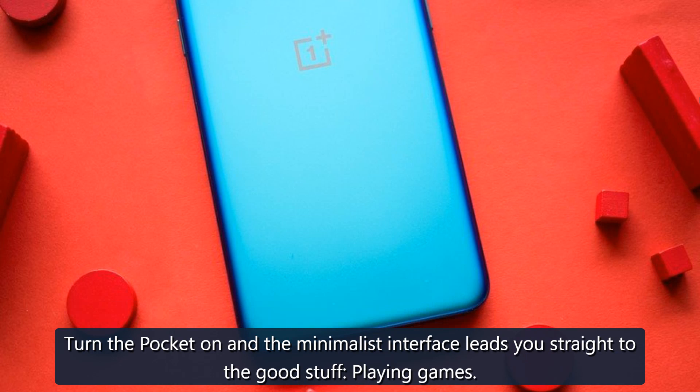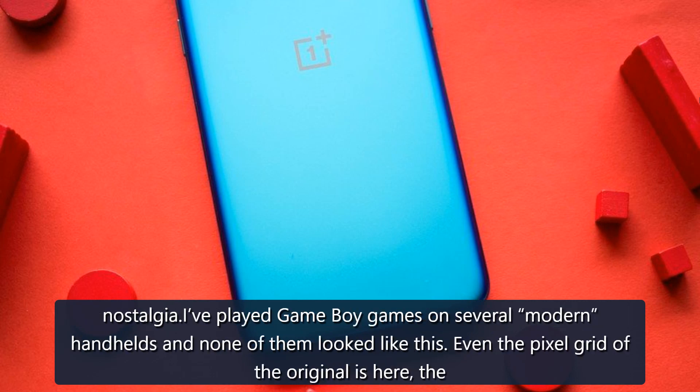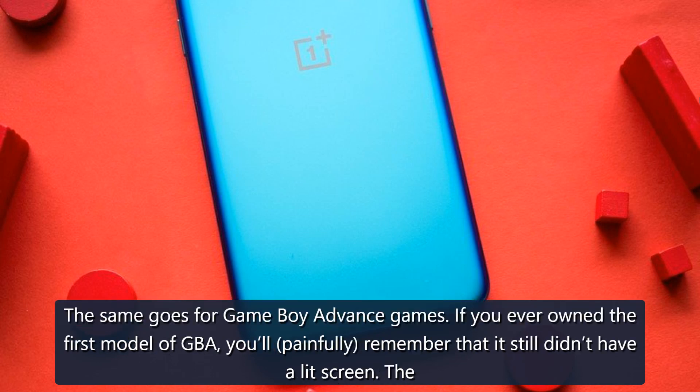The way it reproduces original Game Boy games is quite something. Turn the Pocket on and the minimalist interface leads you straight to playing games. Firing up Tetris for the first time and changing the Pocket's display mode to the original green-and-black Game Boy mode was quite the dash of nostalgia. I've played Game Boy games on several modern handhelds and none of them looked like this — even the pixel grid of the original is here, the motion blur if you want it, the sound. Everything felt just as it did all those years ago.